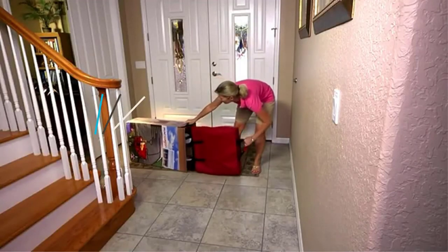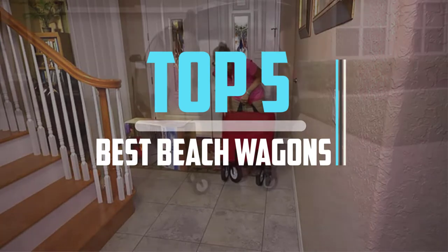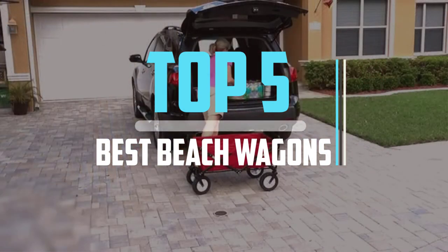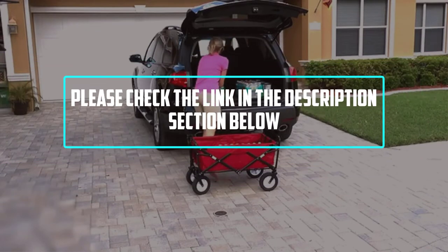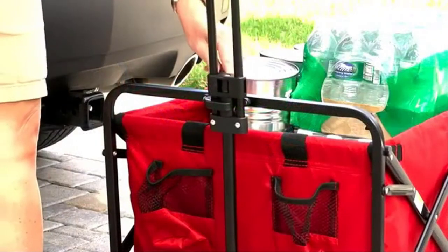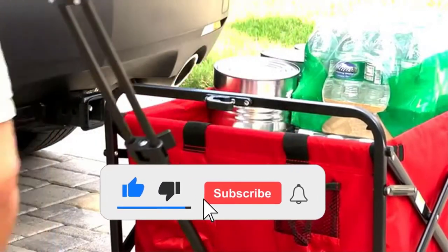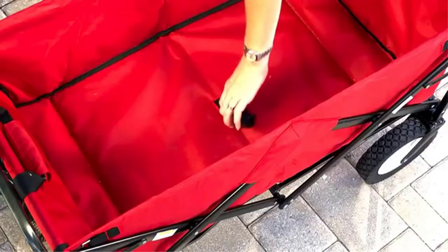Hello viewers, this is another video of top 5 best beach wagons in 2022 reviews. I hope the video will help you to buy the best one. For more information, please check the link in the description section below. If you find this video helpful, please do like, comment, and share, and don't forget to subscribe to our channel and click the bell icon for future reviews. Let's jump into the video.